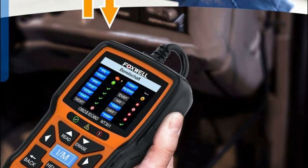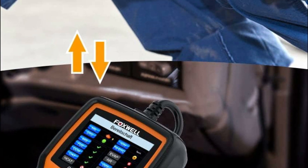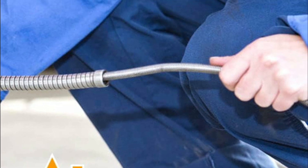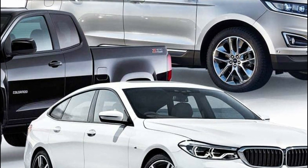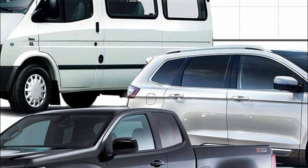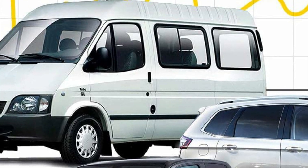It is available for customers worldwide and does not require a separate battery, as it charges directly from the 16-pin DLC in your vehicle. This OBD scanner is highly recommended as an essential tool for both home and professional mechanics and is considered one of the best gifts for anyone working in automotive shops.